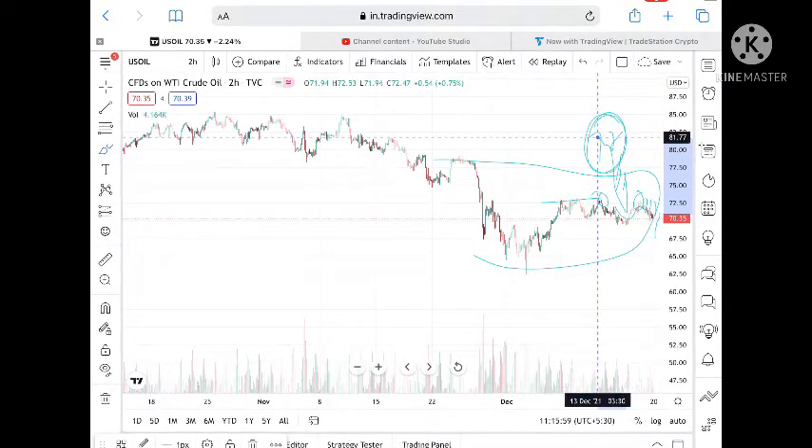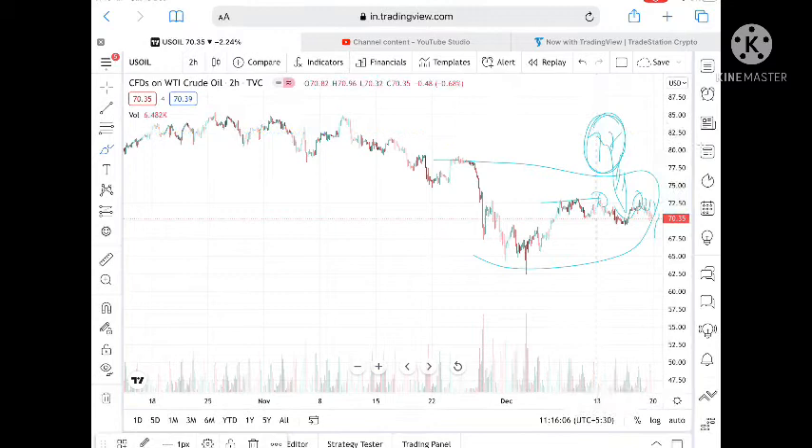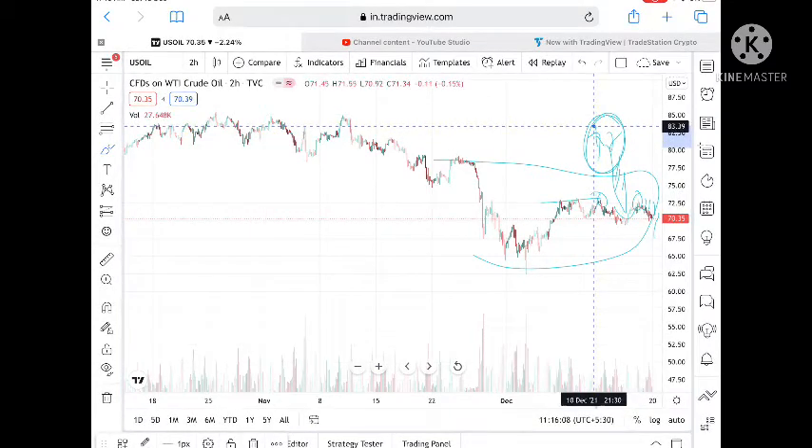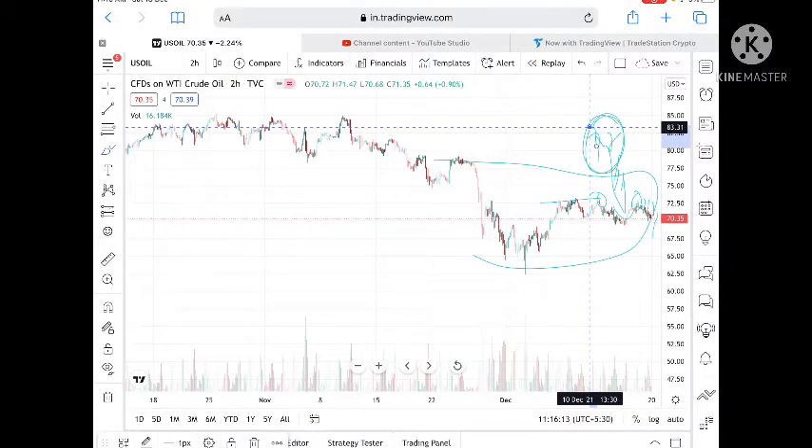Once 79.43 is reached and this range breaks upside again, we can see it go further higher to a level of 80.56, and from there a level of 81.77, and from there it can touch a level of 82.42, and then a level of 83.36.